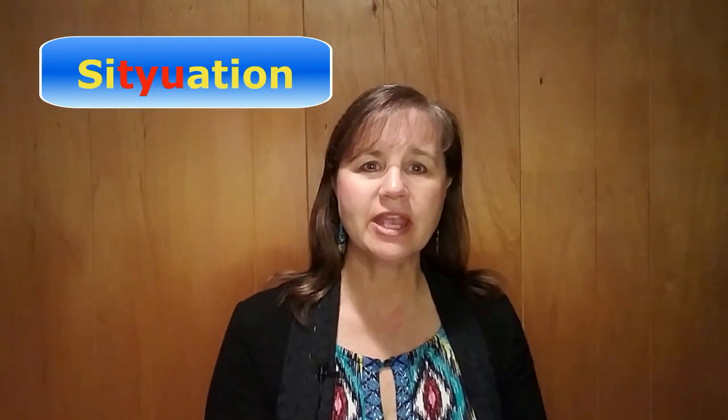Did you know that a very similar thing happens with T-U in English? The T-Y-U combination becomes a CH, like in the words 'situation' and 'culture.' I have a video on that too — you might want to check that one out.